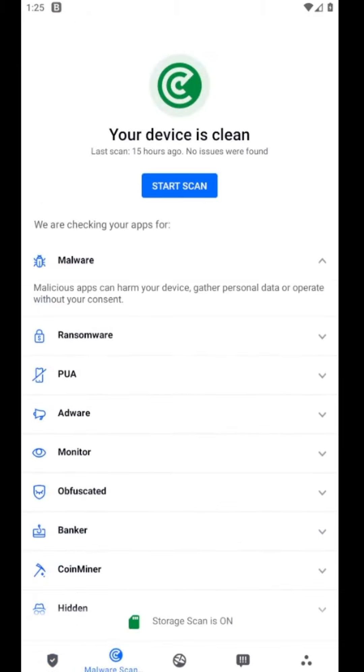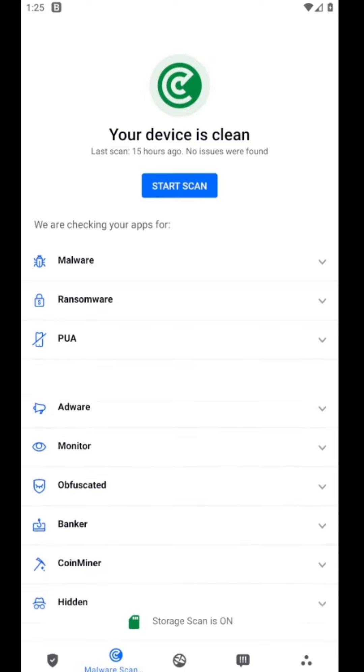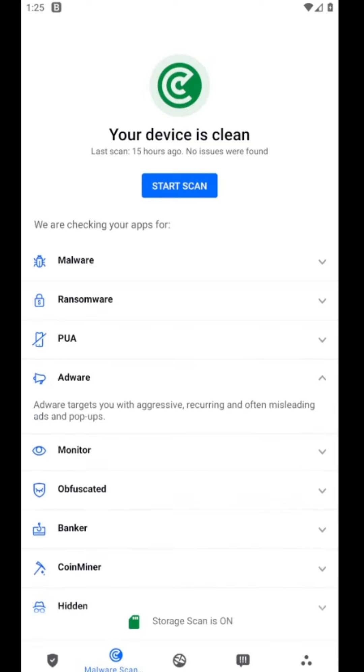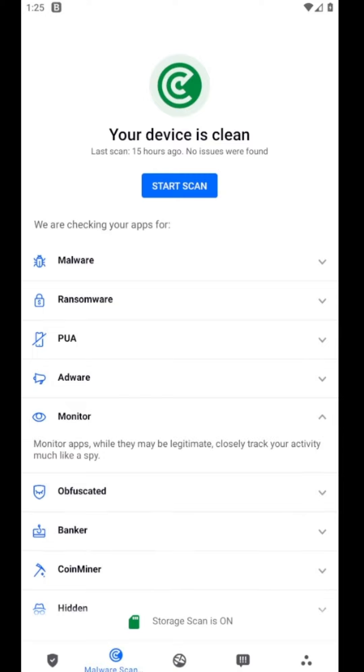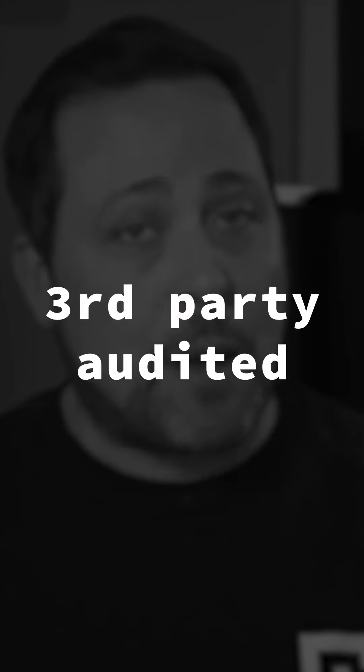Personally, I think Bitdefender's remote control has to be one of the top antivirus features for Android. You can lock, run malware scans, and even wipe your data all remotely through Bitdefender's website. I can imagine a few situations where that might come in handy. Bitdefender for Android also claims to be effective against coin miners, ransomware, and many other threats, and it has third-party institutes backing up those claims.